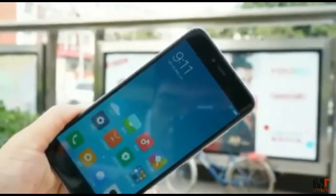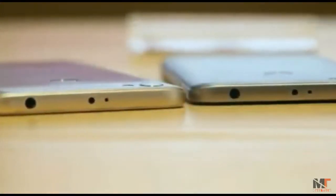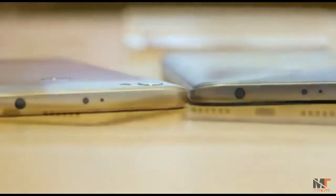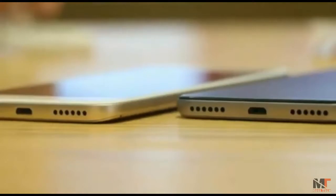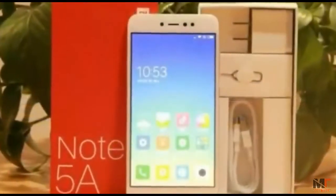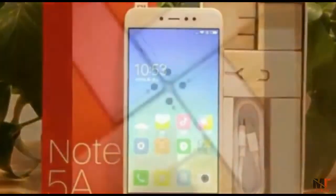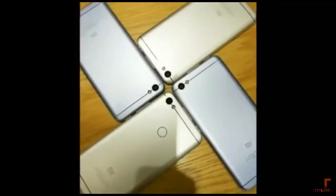The Xiaomi Redmi Note 5A advanced version with 3GB plus 32GB sells at 899 yuan, around $149, while the 4GB plus 64GB version is priced at 1199 yuan, around $199. It will also start selling tomorrow, and GeekBuying has already started to sell it.